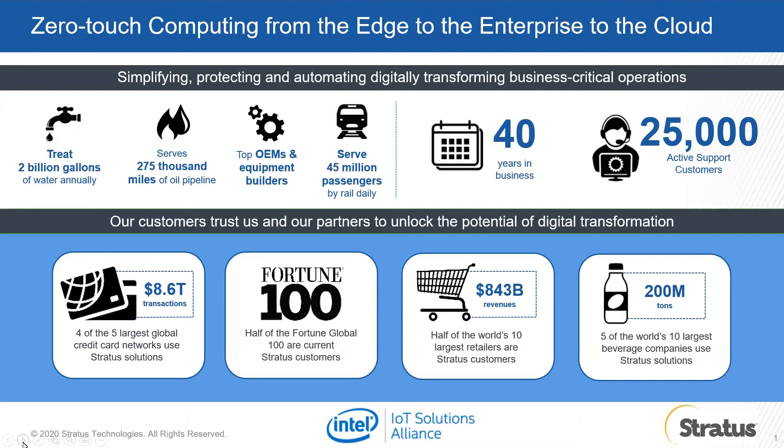Barry, could you walk us through a little bit about Stratus? Sure. What we do at Stratus is pretty simple. We create zero-touch edge computing that's simple to deploy, protected from failures and threats, and autonomous to manage. Our infrastructure and our products combine the best practices from both the IT and the OT world to house and protect your most critical applications. We've been around for about 41 years, and we have a very broad set of customers that range from very small to very large, serving a variety of industries from manufacturing to retail, financial services. We have over 25,000 active customers that we support today. And later on, we'll be learning a little bit about their newest offering, the ZTC Edge.